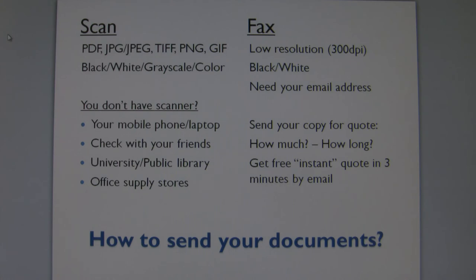You don't have a scanner? You may try your mobile device such as a cellular phone or your laptop for scanning. Contact one of your friends who may have a scanner. Try scanners at universities or public libraries.